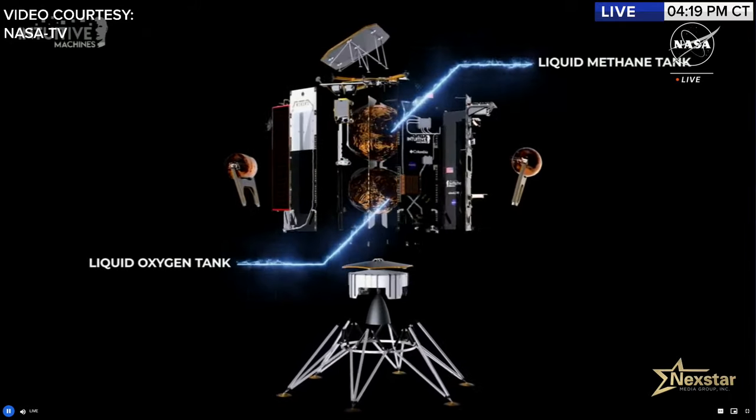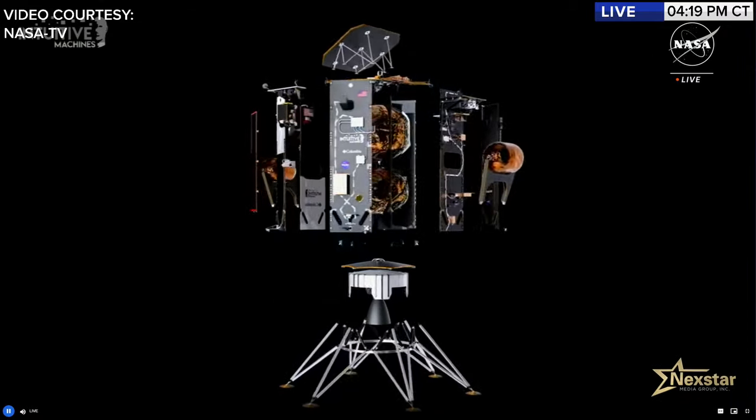Intuitive Machines' IM-1 mission is supported by NASA's Commercial Lunar Payload Services initiative, which allows rapid acquisition of lunar delivery services from American companies. The instruments on board advance capabilities for science, exploration, and the commercial development of the moon. Commercial companies were challenged to design and fabricate their own lunar lander. Intuitive Machines elected to support communications through its own private ground-based network.